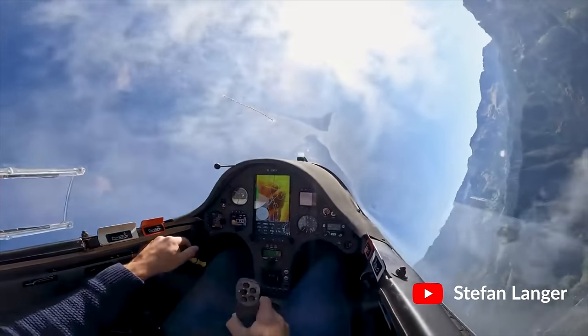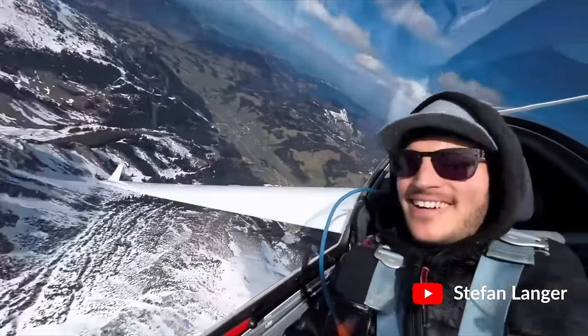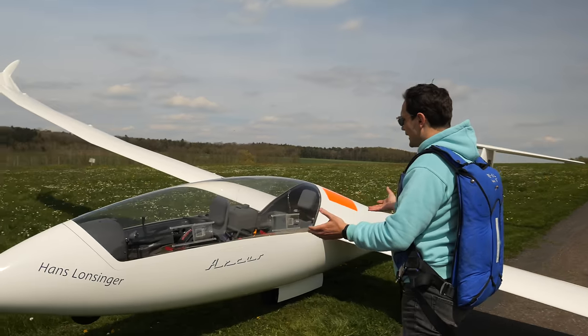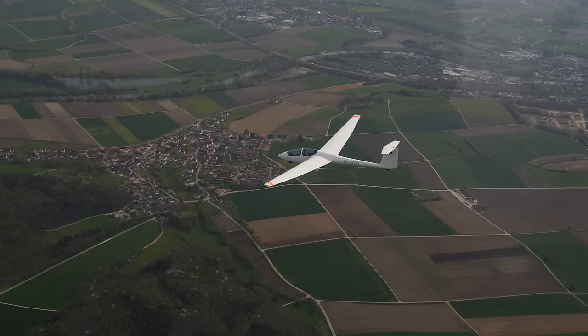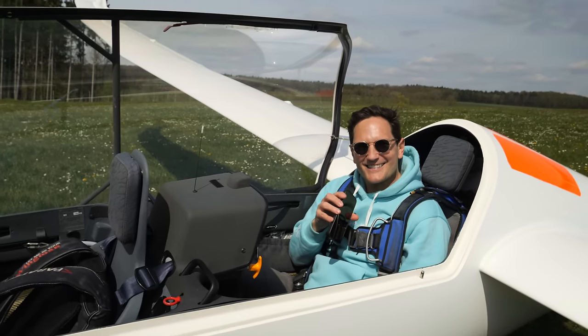I'm here with Stefan Langer. Stefan is a YouTuber who dedicated his entire channel towards glider flying. We just met last weekend at the Aero and decided, hey, why don't we just go flying together in this beautiful Arcus double seater. Stefan is going to show me some good moves in this sleek, aerodynamically shaped glider. What are we waiting for? Let's get started.